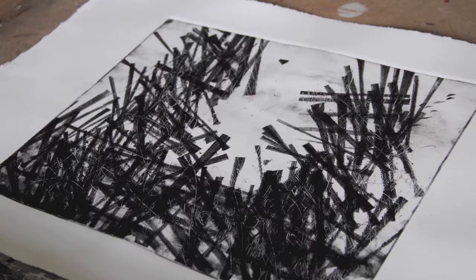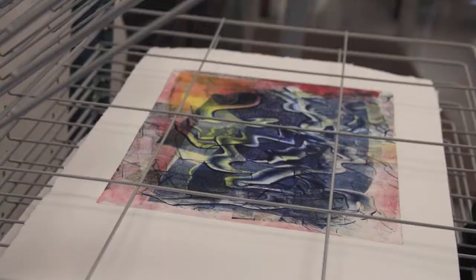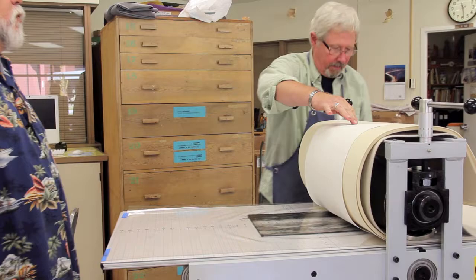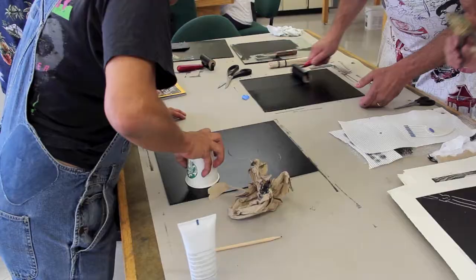Teachers and educators who attended the workshop will be able to use some of the techniques in their own classrooms, even if they do not have access to a press. Larson Gallery Guild has gifted the etching press to the YVCC Department of Visual Arts for future use in classes and workshops. Larson Gallery looks forward to partnering with YVCC in the future to bring printmakers and printmaking workshops to Yakima.